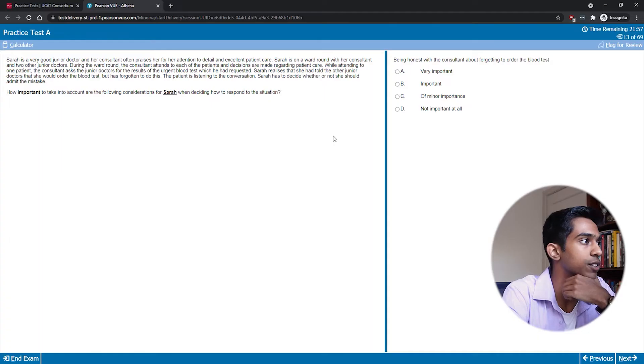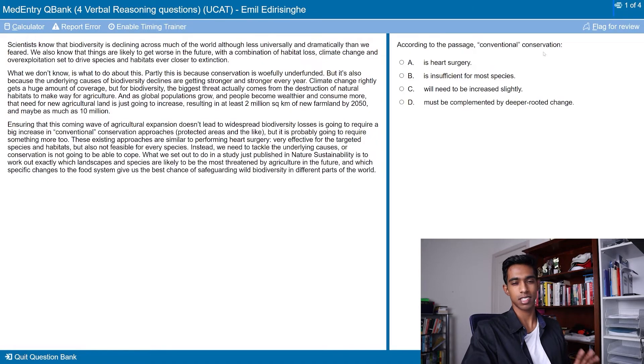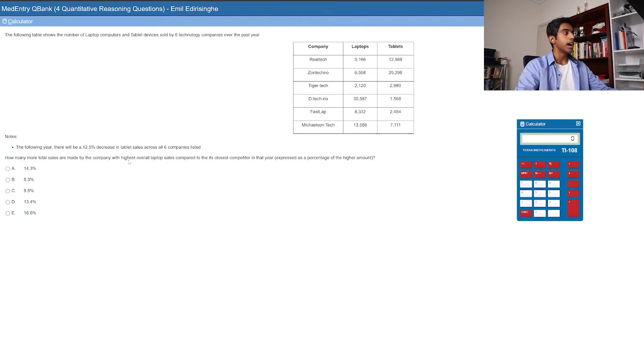If you're struggling in the situational judgment subtest and you always seem to be one or two questions off from the correct answer, this is the video for you because I'll be showing you the ethical skills that you need to get into medical school. My name is Emil and I scored in the 99th percentile on the UCAT in 2020, and this video is the fifth video in my UCAT crash course sponsored by MedEntry.